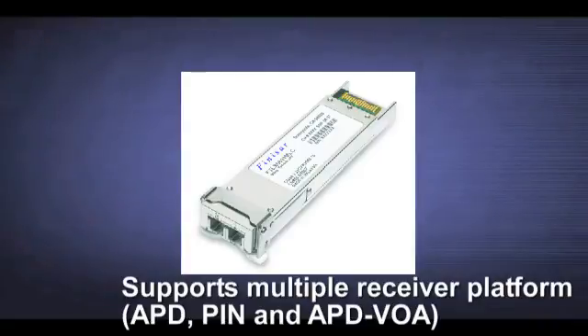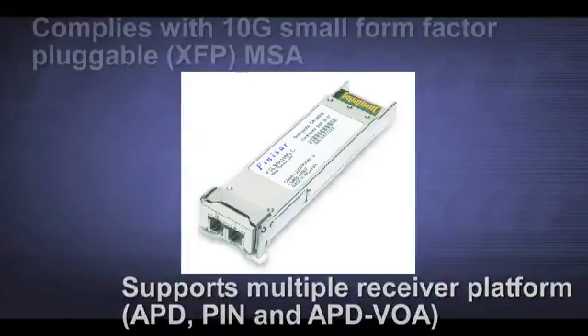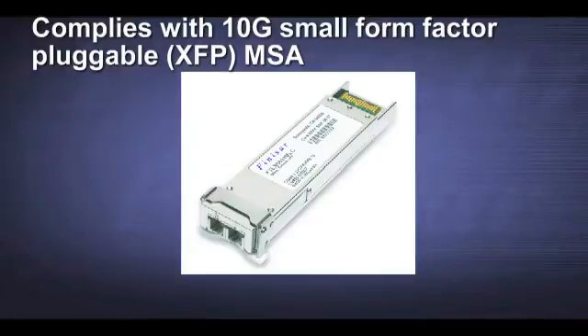It will support an APD, a PIN, as well as an APD with VOA. It also complies with the 10Gb small form factor pluggable XFP MSA.